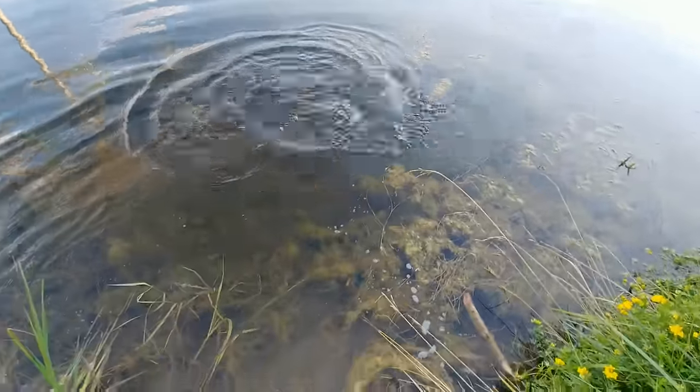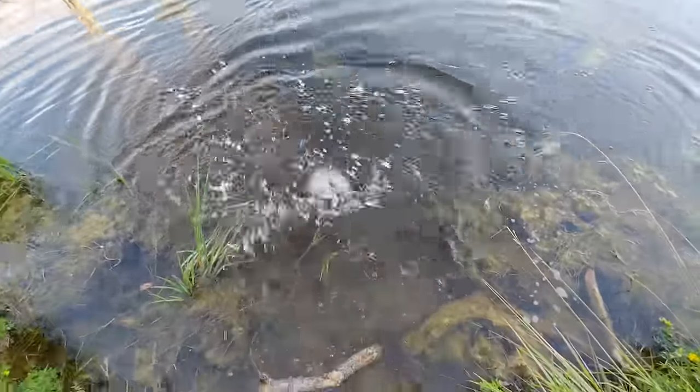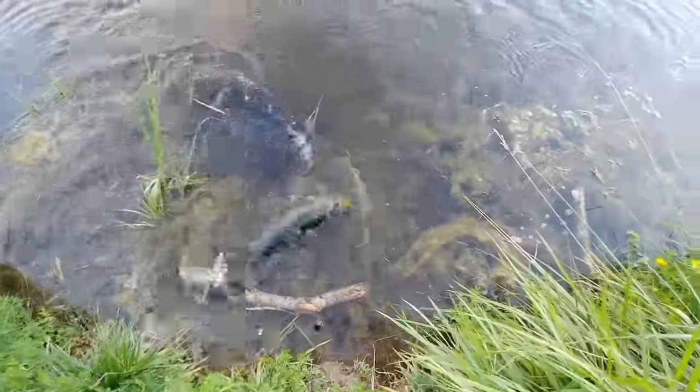I was stunned to hook this large trout. I quickly pulled out my cell phone to record the end of the fight, and it was a 21-inch, 3.6-pound, two-year-old Kamloops Rainbow.